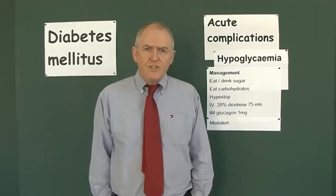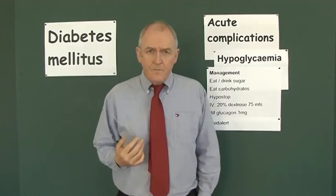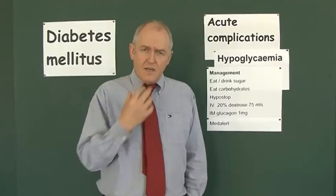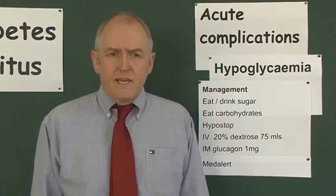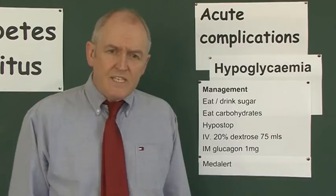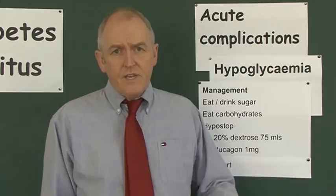In a first-aid situation where the patient has compromised consciousness, you can smear thick sugary solutions inside their mouth and under the tongue — at home you could use honey or syrup. There is a preparation called Hypostop, a concentrated thick glucose gel that diabetics prone to hypoglycemia can keep at home. In hospital, we normally give intravenous dextrose — previously 50% was used, but high concentrations damage veins, so the current recommendation is 20% dextrose, given as a 75ml bolus.